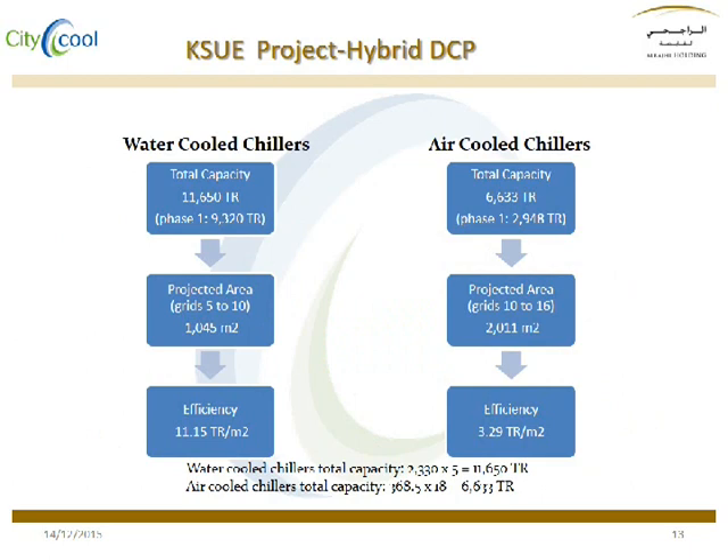As you can see, we need almost 3 and a half times the land area required by water cooled chillers to get the same energy in the case of air cooled chillers.